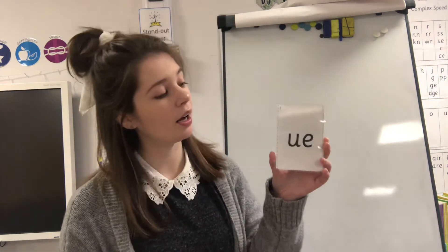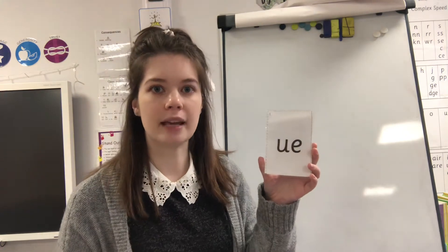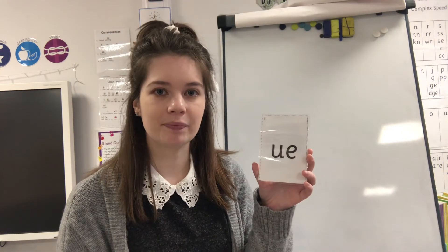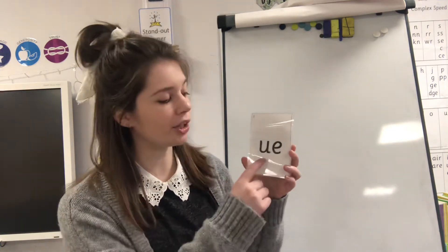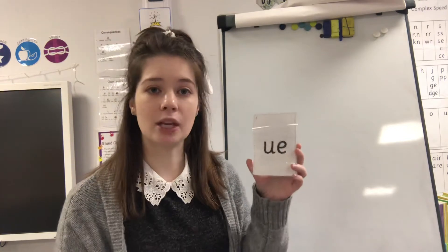Let's have a go at Fred talking some 'oo' words. Blue, glue — glue, very good! And last one: rescue. Very good work everyone! Let's see what 'oo' looks like. We have got two letters and they make one sound — that means they are special friends. This is our special friends 'oo'. We have a 'u' and an 'e' and they make 'oo'.